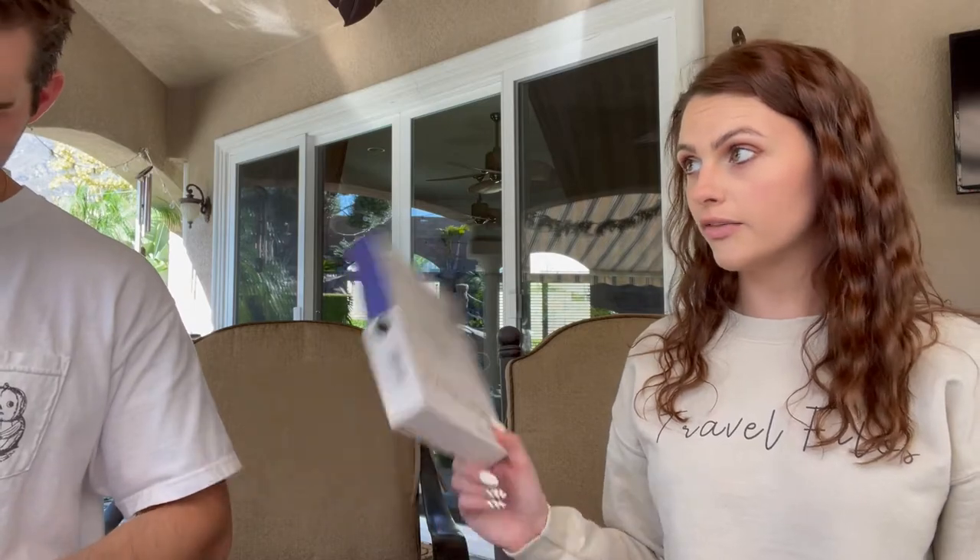A lot of people do top ten travel products Amazon unboxings, but I've never seen anyone do strange or unusual travel products specifically. These weren't all gag gifts — people are selling them for a reason. I've been pretty pleased so far. Four out of ten items reviewed, one left to go.